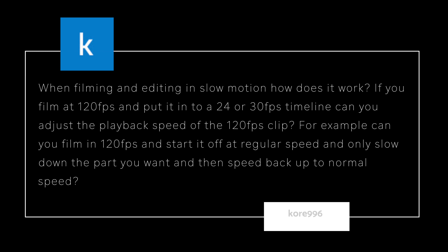A second question from Core: When filming and editing in slow motion, how does it work? If you film at 120 frames per second and put it into a 24 or 30 frames per second timeline, can you adjust the playback speed of the 120fps clip — for example, start at regular speed, slow down a part, then speed back up to normal? Yes, you can. I don't shoot 120 frames per second an awful lot, but when I do, it's always in 4K and I just love the level of detail.